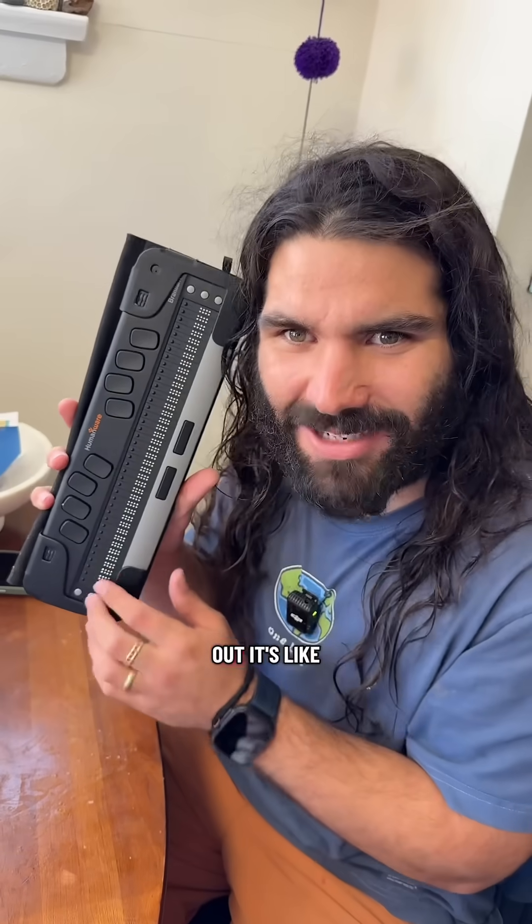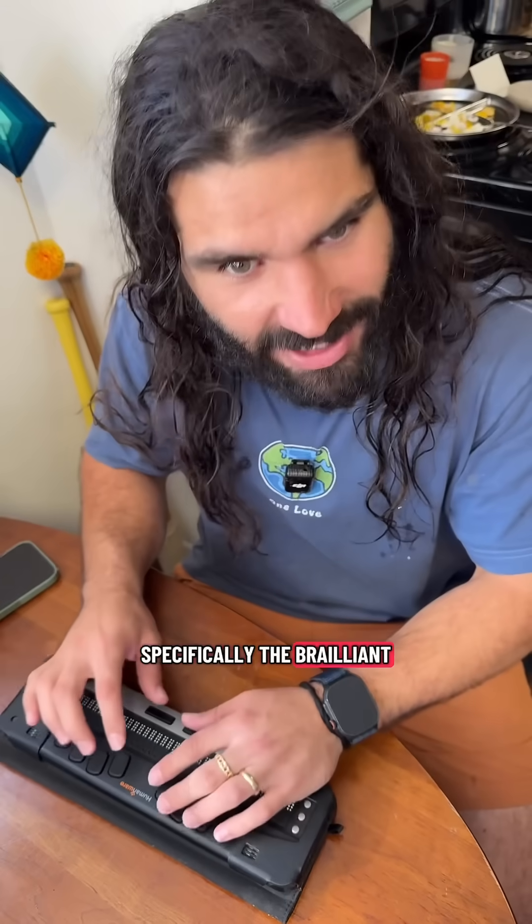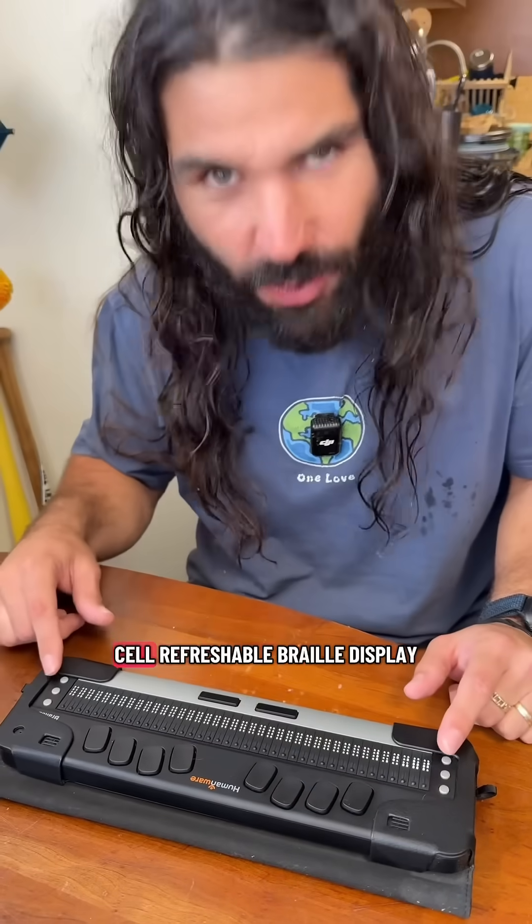I'm blind! This is how I use a computer! Check this thing out, it's like a braille computer. Specifically the Brailliant BI40. There's a 40 cell refreshable braille display.